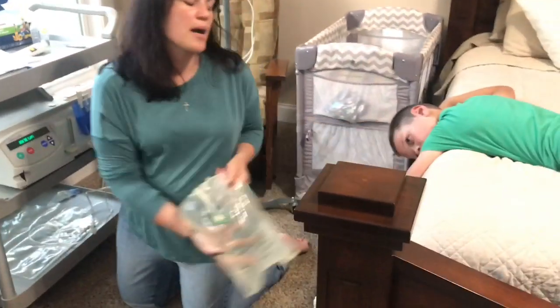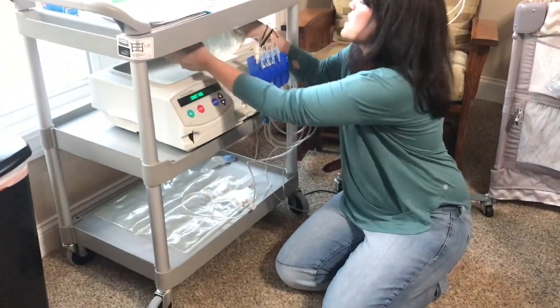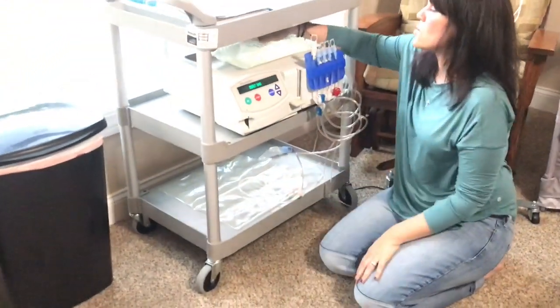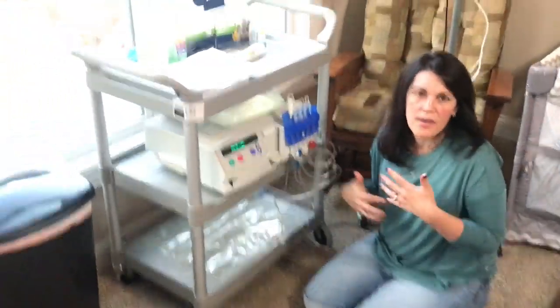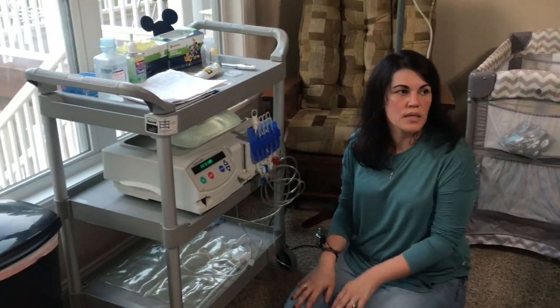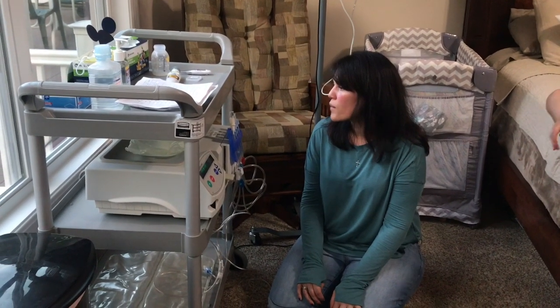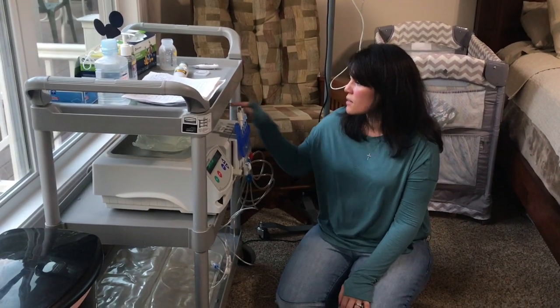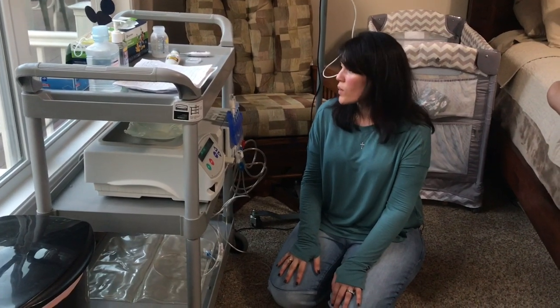So this is his dialysis fluid bag. That goes on a heater — there's a heater right here that the bag goes on — and it warms the fluid up so that when it goes into his abdomen, into his cavity, it's not shocking to him. It typically takes about 15 minutes or so. Right now we're ready to connect the bag to the machine.